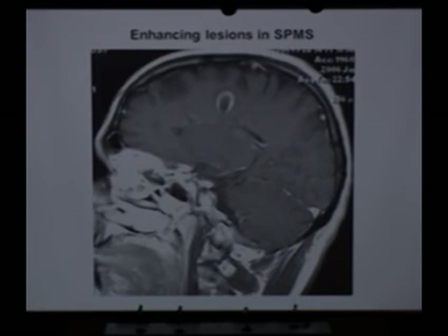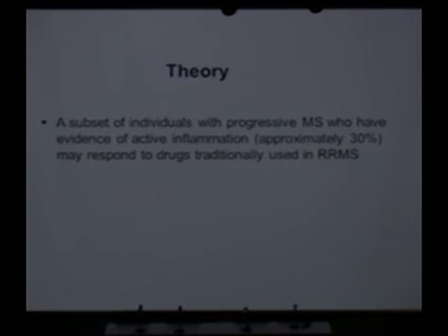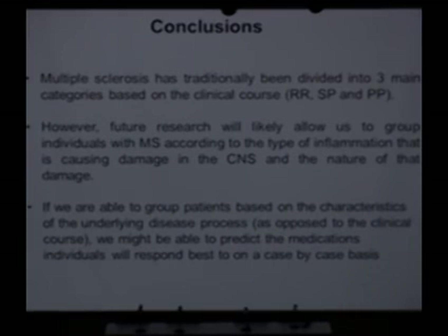We're proposing a big study through the VA system to look at this in great detail in progressive MS. To sum up: there is a subset of individuals with progressive MS who have evidence of inflammation — it's about 30% in our studies, and that's been reproduced in some larger trials — and they may respond to drugs traditionally used in relapsing remitting MS. That leaves 70% of patients where we have to do a better job of getting new drugs and understanding the disease better.